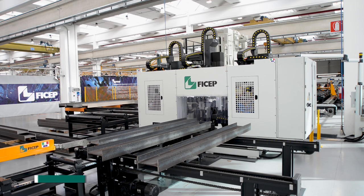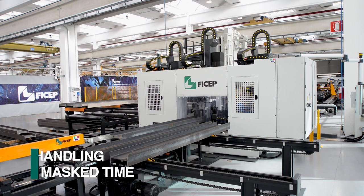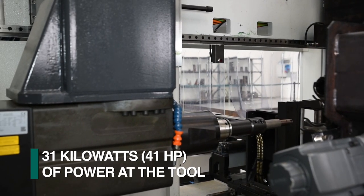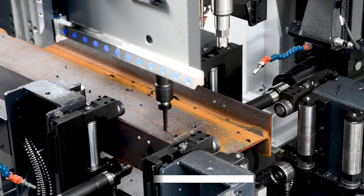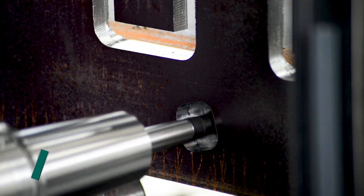Independent of the automated drilling and sawing operations, the loading table pre-stages subsequent stock lengths to be processed in masked time. Each of the three drilling spindles features a direct drive so the full power of the 31-kilowatt motor is realized at the tool, as there is no power loss from going through a drill spindle transmission. The spindles are each capable of up to 5,000 RPM to take full advantage of today's high-performance tooling.